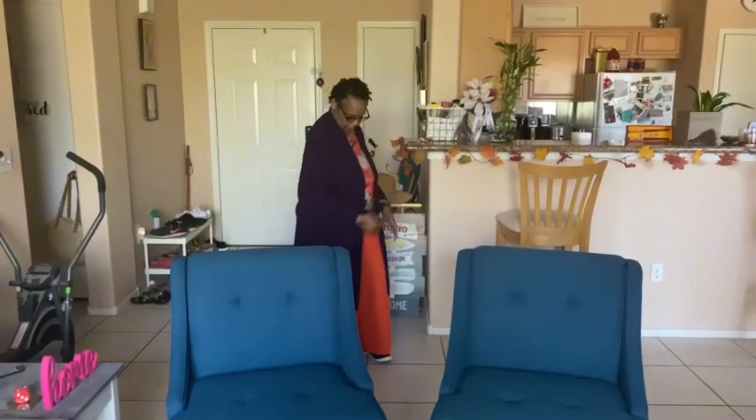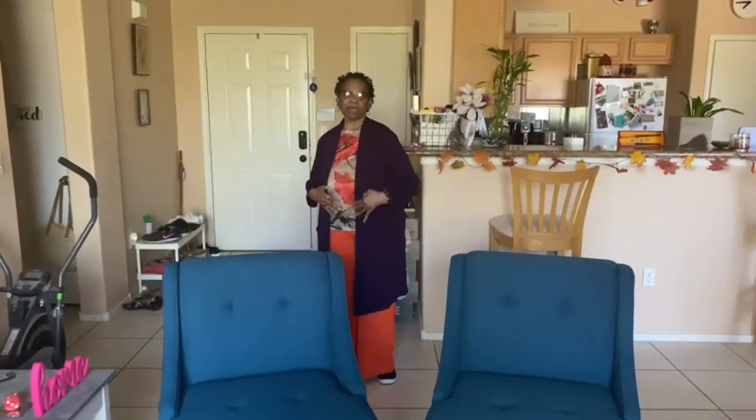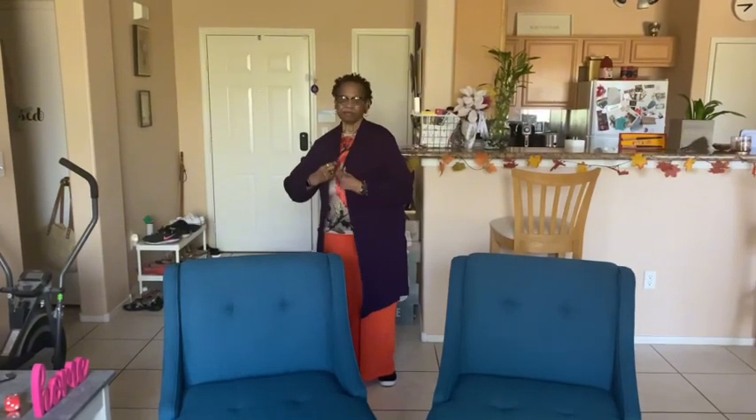Hi, this is Fashionista Deva again. Now, this outfit here — I'll let you see the jacket. I got this from HSN. It's very nice.